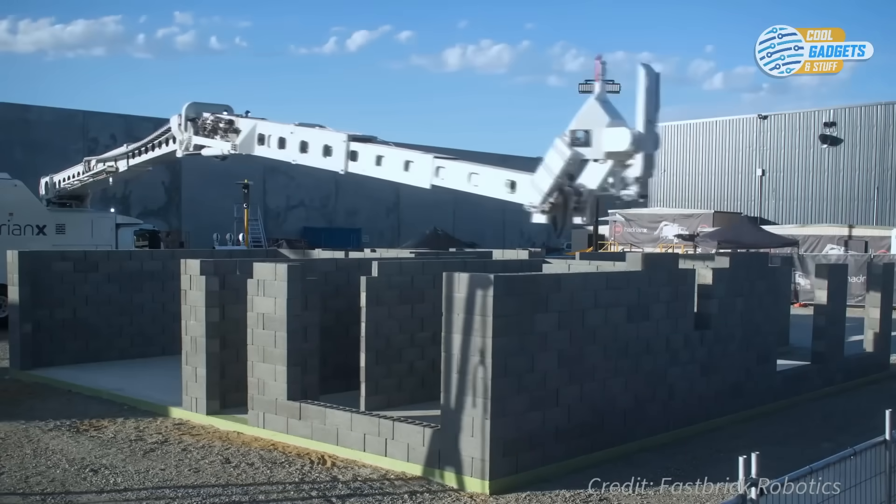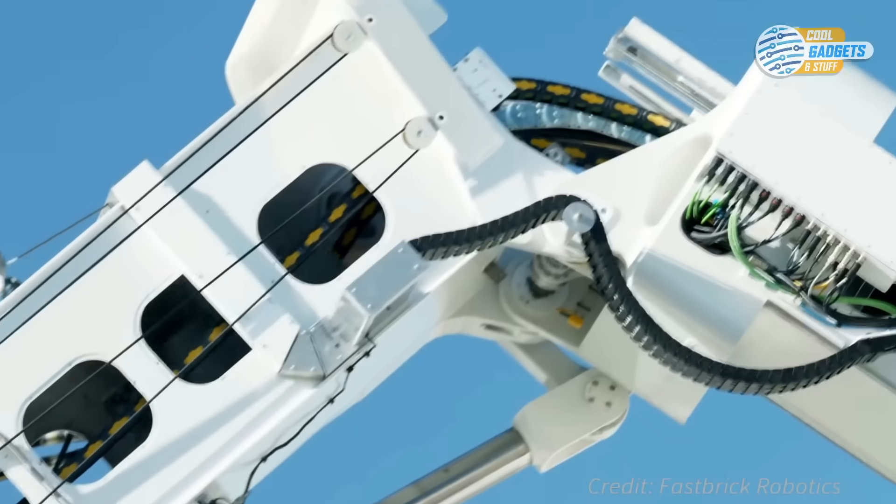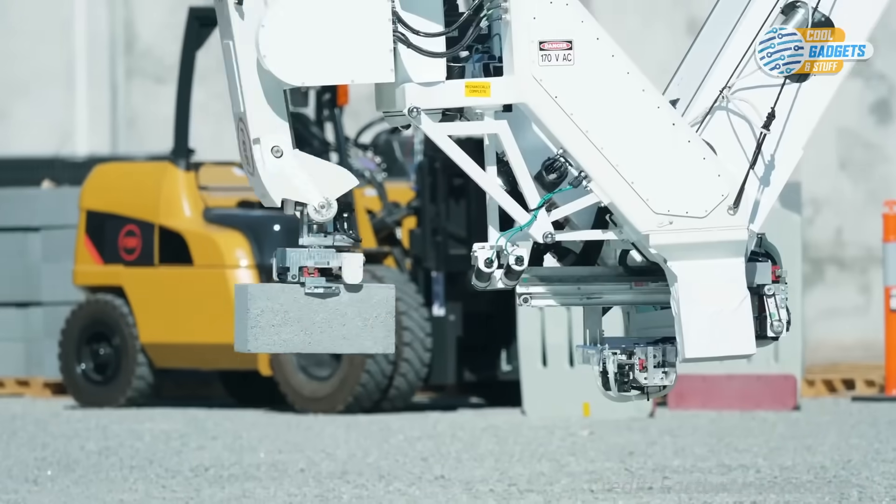The printer can lay a thousand bricks an hour — that's around two days' work for a human bricklayer.